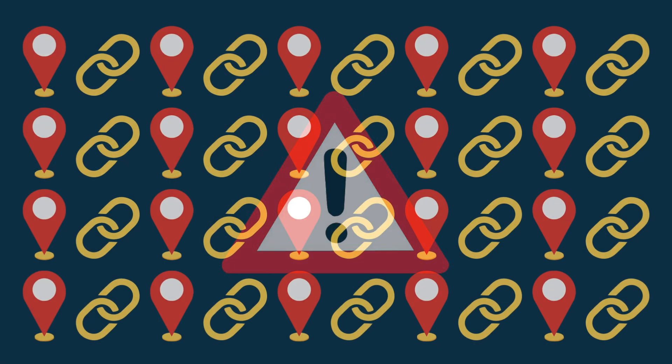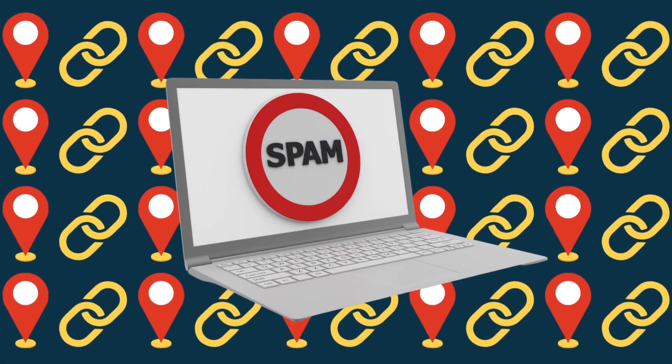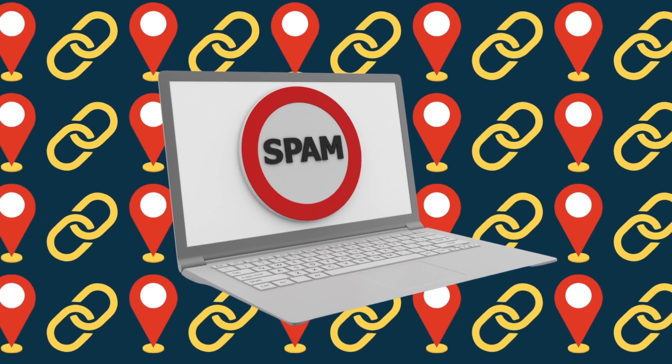However, it's important not to overdo this. Too much inclusion of location keywords when link building can come across as spammy and result in search engine penalisations.